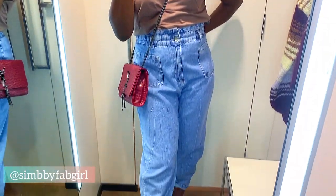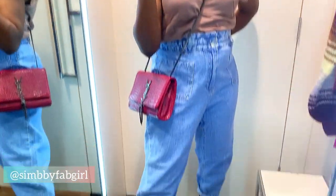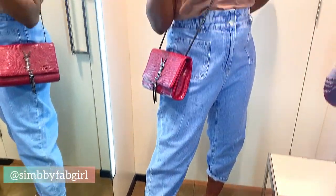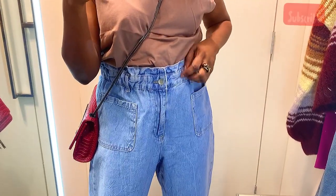Hey guys, welcome back to my channel. I hope you enjoy today's video. I just want to quickly show you what I consider the best denim jeans right now at Zara, so stay tuned.